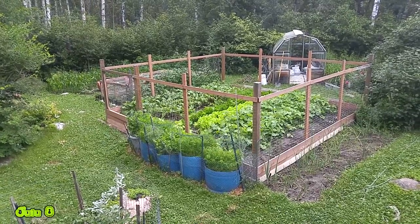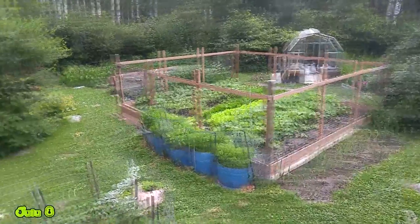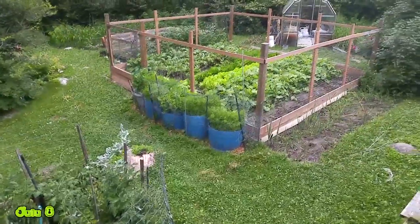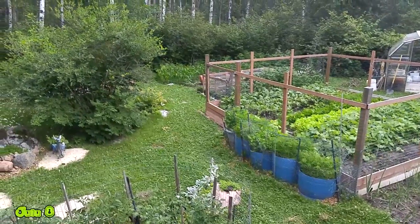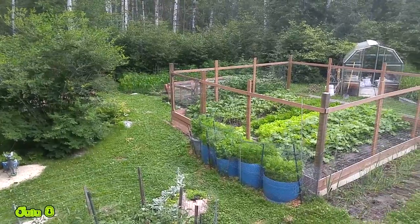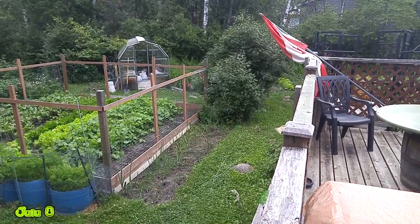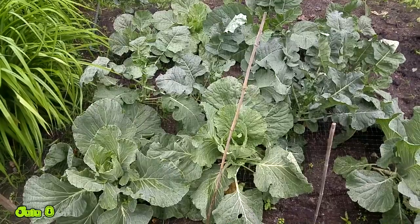All right guys, this is a garden update for July 8th. I figured I'd show you an overall shot of where things are growing here on the back deck. We have the tomatoes over here, the main garden's right there, and you can see in the back near the bush line that is where the corn is growing. Just to the right of that greenhouse behind that tree is where the cabbages and the other garden is, so let's go take a look.